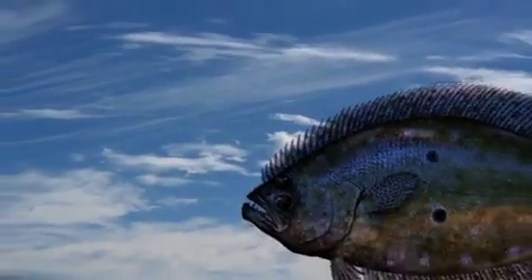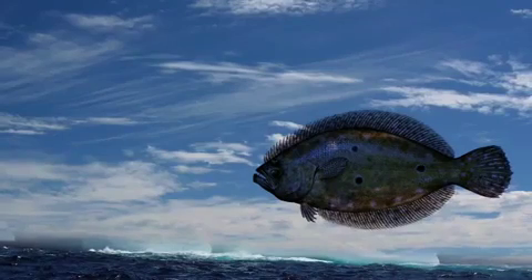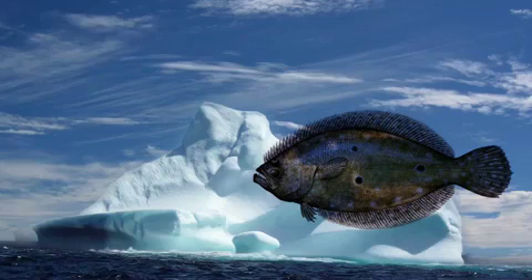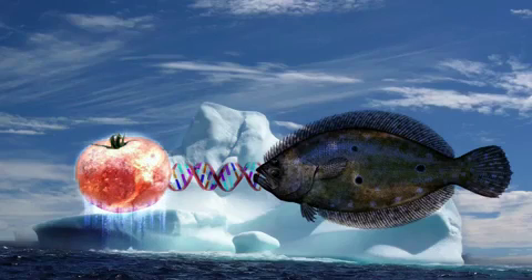For example, let's go back to the tomato scenario. Scientists recognized that arctic flounder could withstand extremely cold temperatures. They thought: what if we took the DNA trait that allows the flounder to withstand the cold and put it inside the tomato DNA so that the tomato could withstand the same temperatures? Now you've narrowed your chances of your tomatoes becoming frozen. This idea of achieving 100% crop yield was the original guiding principle for genetic modification.